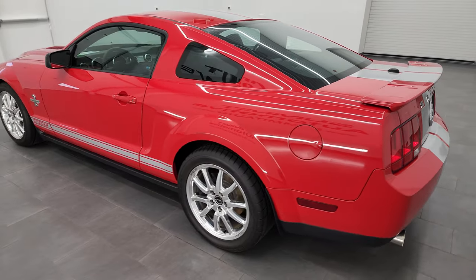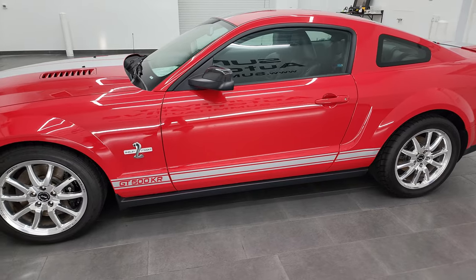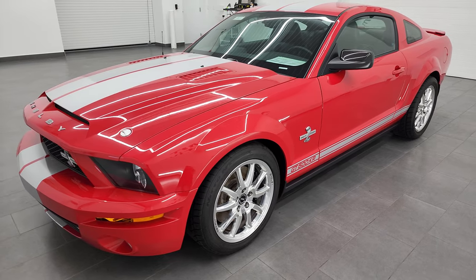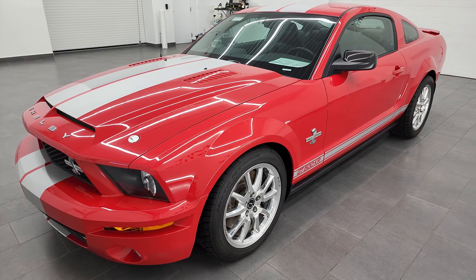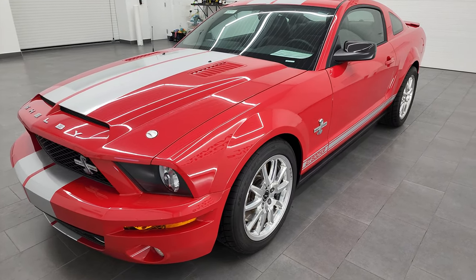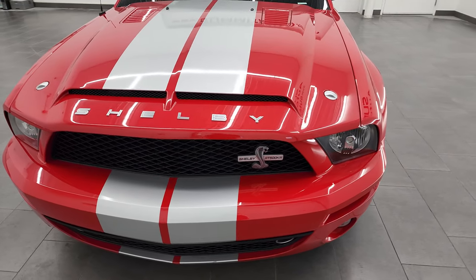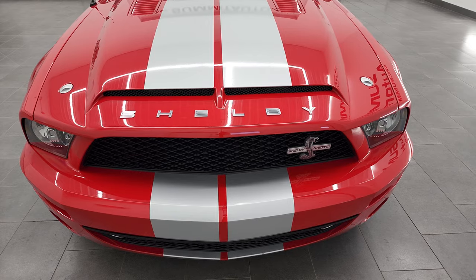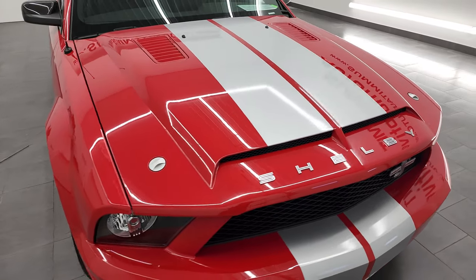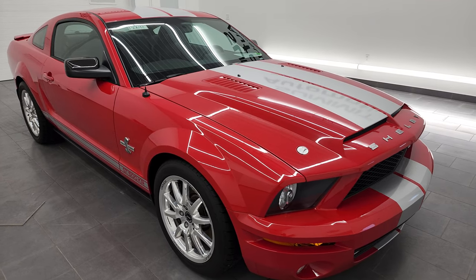This 2009 Ford Mustang Shelby GT500KR has the 5.4 liter V8 supercharged engine. The KR puts out 540 horsepower, which was 40 more than the base GT500. It's a very rare car — one of 110 made in 2009 in Colorado Red. They made a total of 712 KRs in 2009 and 1,000 in 2008.